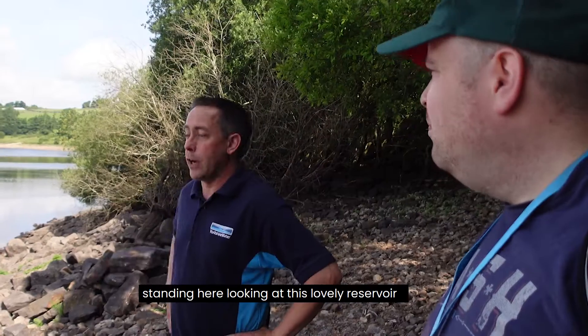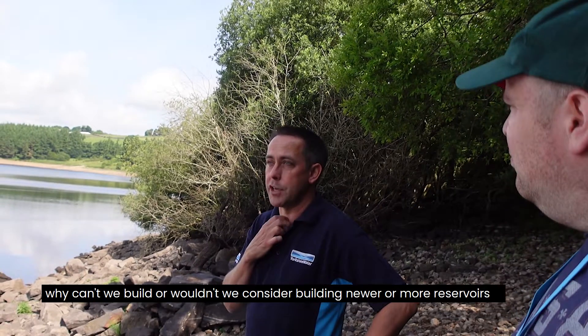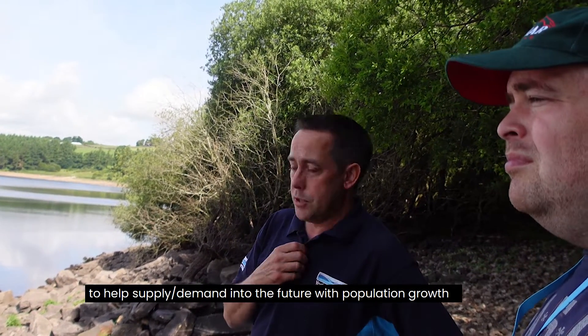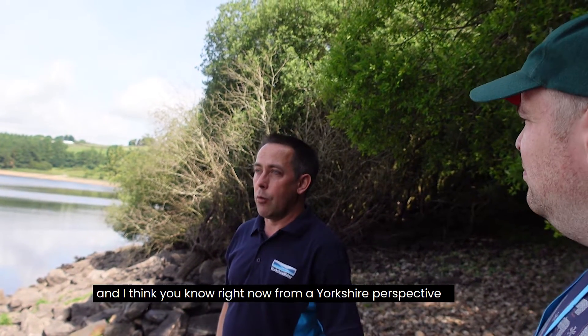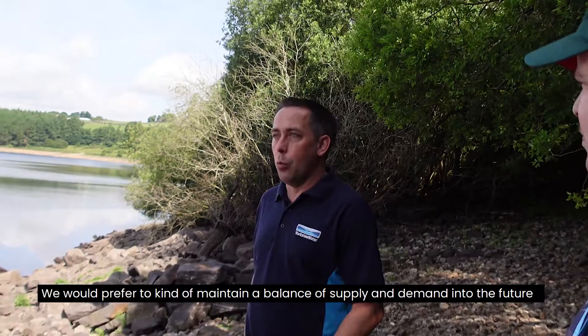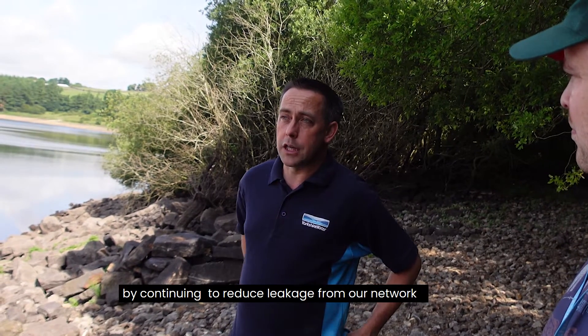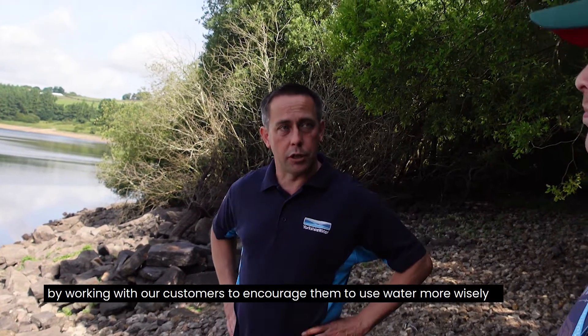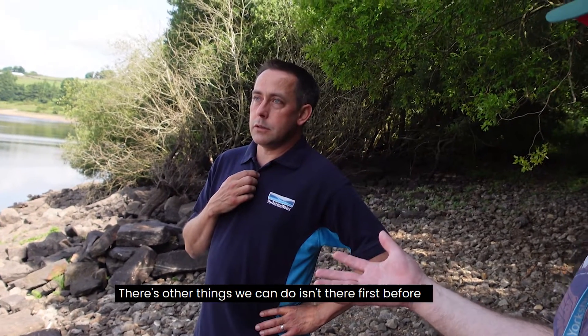One of the things we get asked, standing here looking at this lovely reservoir, is: why can't we build more reservoirs to help supply demand into the future with population growth and climate change? Right now from a Yorkshire perspective, we're not in a position where we really need to consider that option. We'd prefer to maintain a balance of supply and demand by continuing to reduce leakage from our network and working with customers to encourage them to use water more wisely.